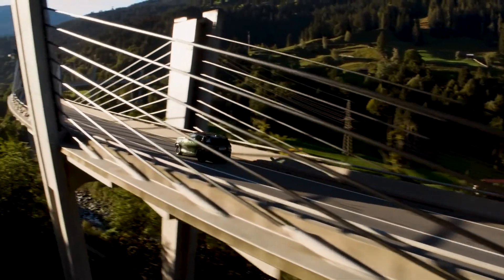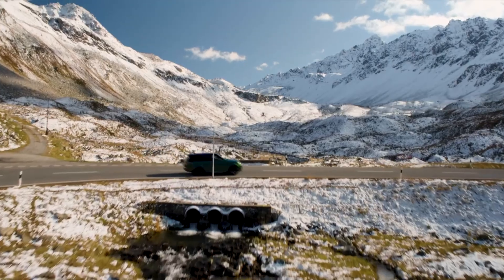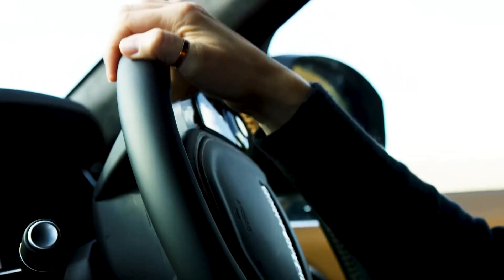Topping the range is the SVR, comprehensively redesigned by ex-Formula One engineers. As well as a power boost to the engine, the brakes and gearbox are also retooled for extra performance.